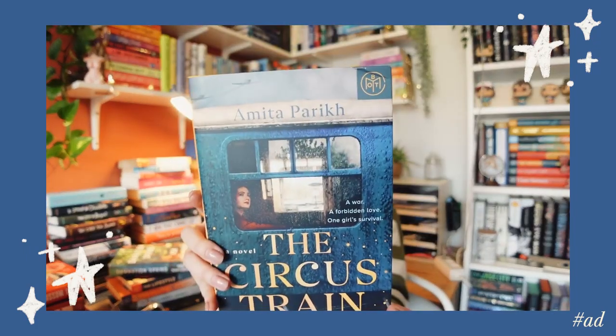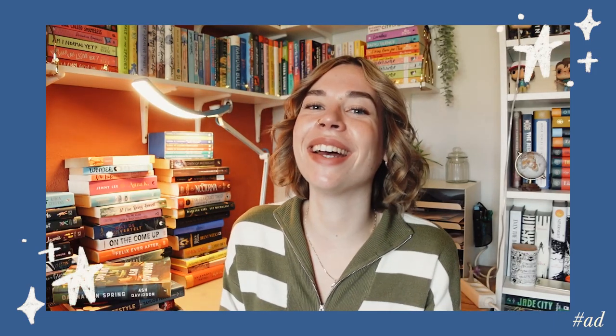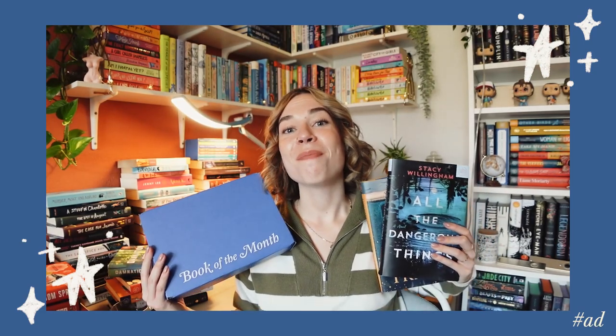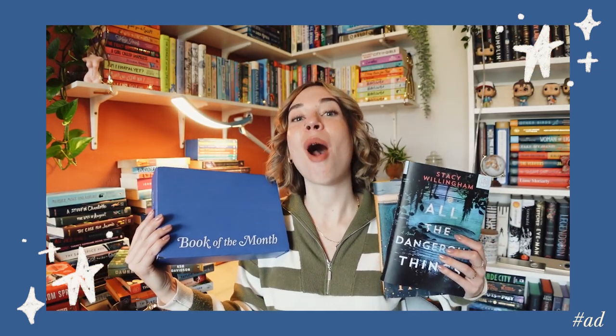This month I got sent two of their December picks. First I have The Circus Train by Amita Parikh — a historical fiction about a traveling circus and finding your path in dark times during World War II. Book of the Month always kills it with their murder mystery pick, so I also chose All the Dangerous Things by Stacy Willingham — since her son went missing, Isabella Drake can't sleep, and after reading this thriller you might not be able to either. Book of the Month is running an amazing special December offer: use code WONDER and you'll get your first book for just five dollars. A link will be in my description box below.